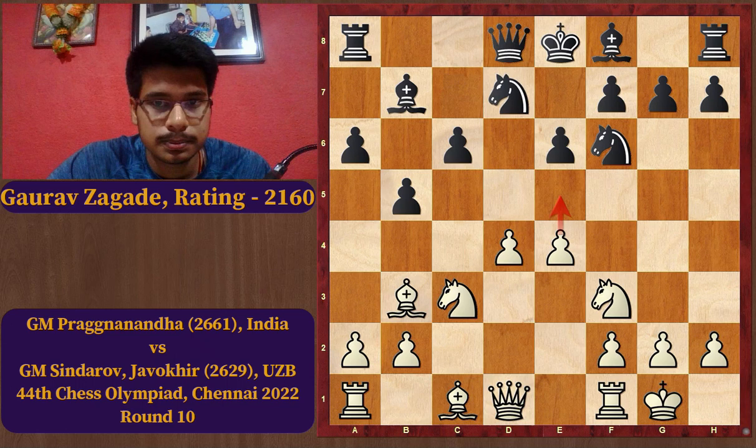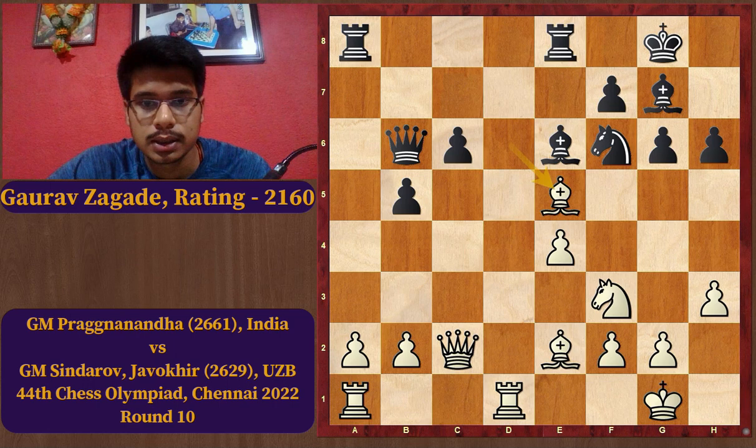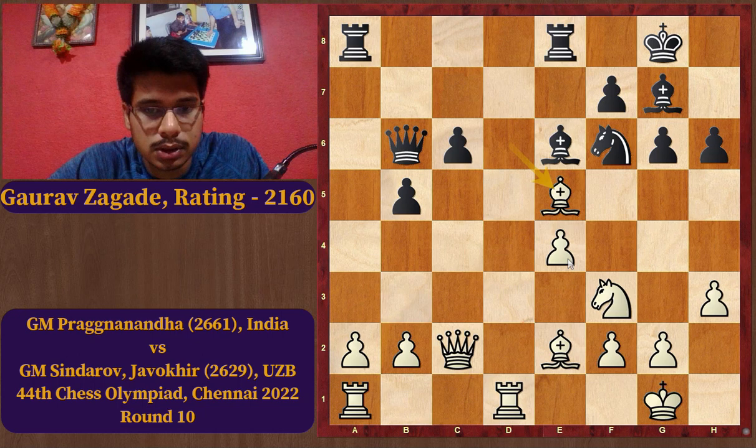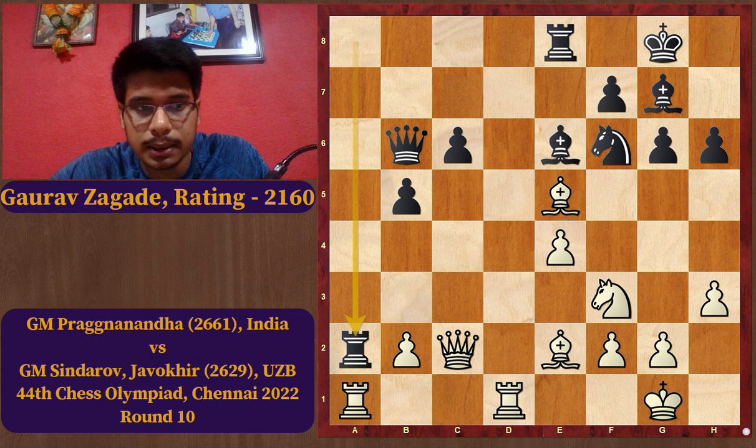I want to show one more example. The position is from the game Grandmaster Praggnanandhaa versus Abdusattorov Nodirbek, who is from Uzbekistan, also from round 10 of the Chess Olympiad. Let's see what's going on — the bishop on e5 is excellently placed. Counting the pawns: Black is one pawn down. In the game Black took on a2, trying to regain the pawn, and after Rxa2 comes Bxa2. But this proves to be a mistake — its impact is seen after some moves.